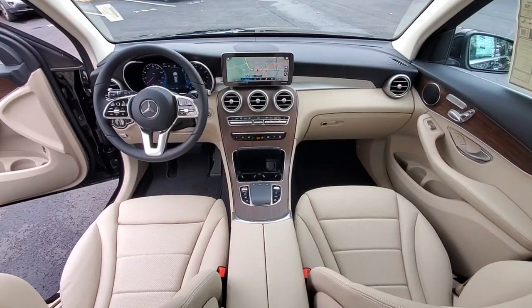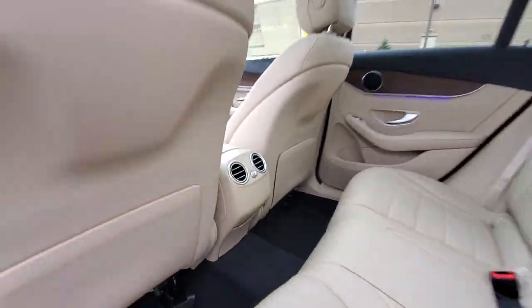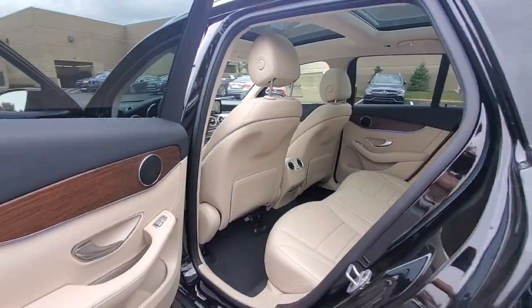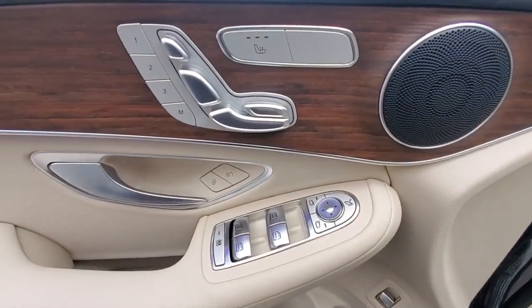Panoramic roof, keyless entry, navigation system, lane-keeping assist, satellite radio, woodgrain interior trim, power liftgate, power passenger seat, fog lamps, aluminum wheels.